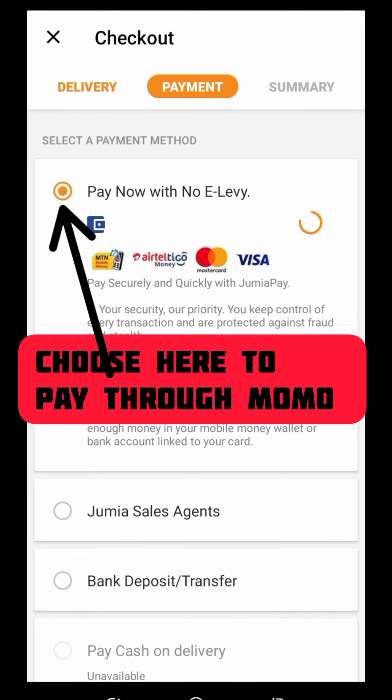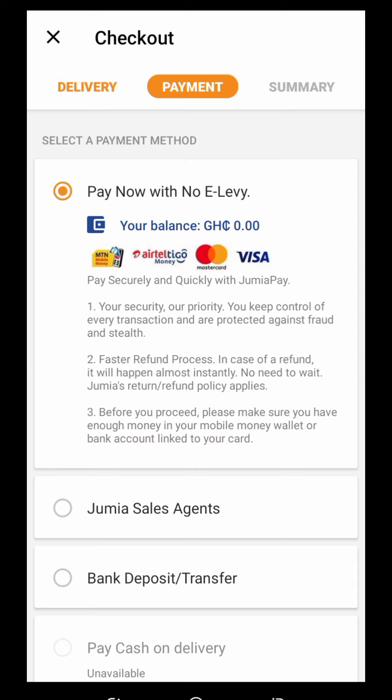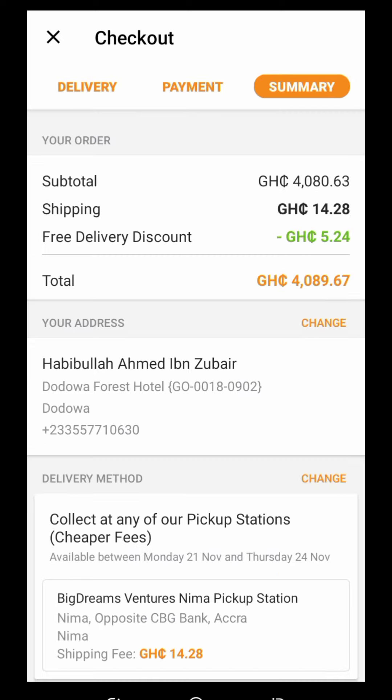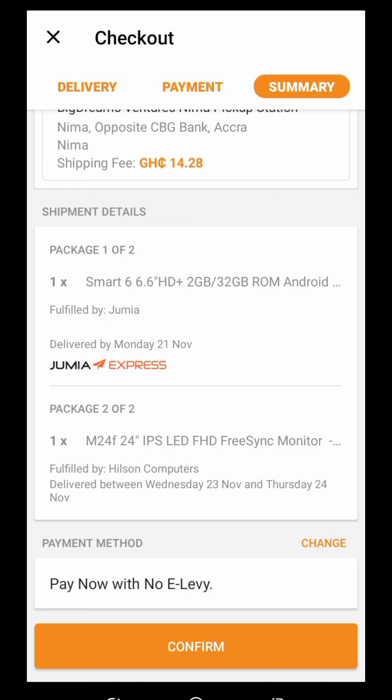I'm going to show you all this for tutorial purposes. You can pay now with no e-levy. You can pay through your Visa card, your Tigo/AirtelTigo money, your MTN MoMo, or Jumia's seal agent. Hit on 'Proceed to summary.' Here is the final stage — your pickup station details are shown. Pay now with no e-levy using your MoMo — whether Tigo, AirtelTigo, or Visa card — then confirm.